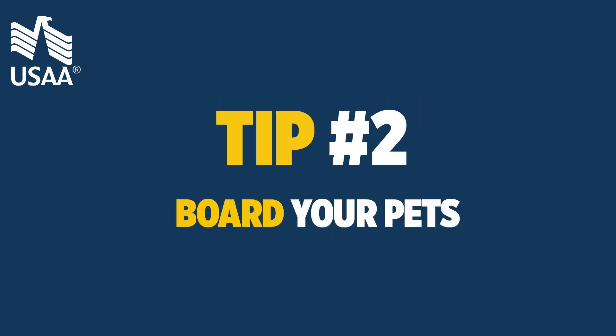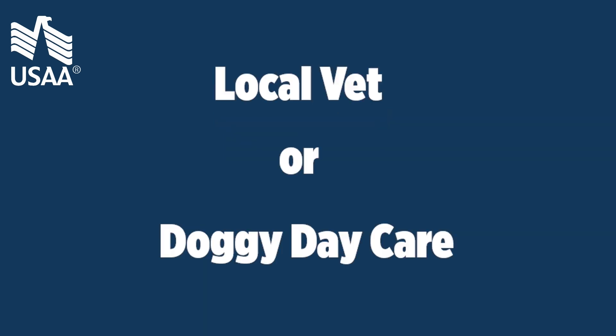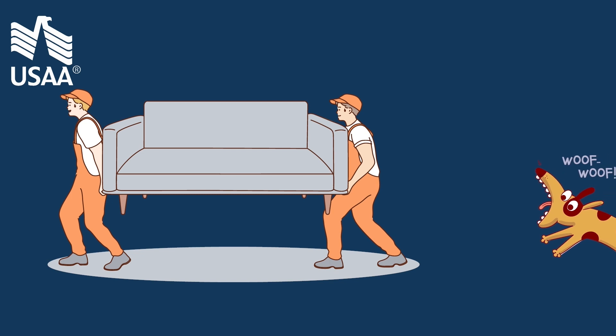Tip 2: board your pets. On moving day, consider boarding your pets at a local vet or doggy daycare so they don't get in the way or run off.